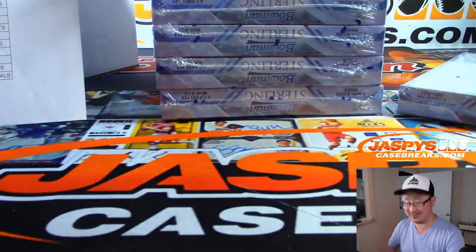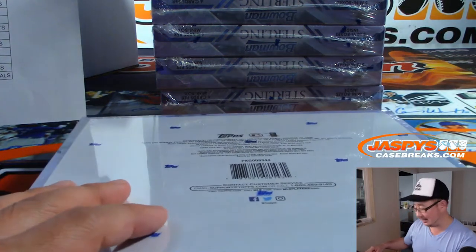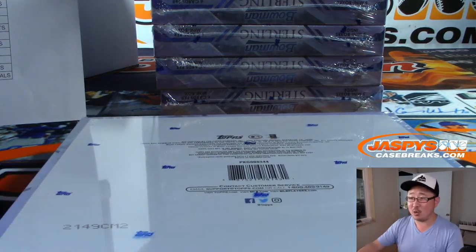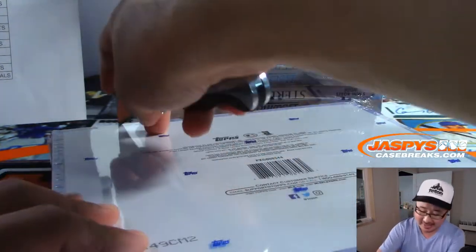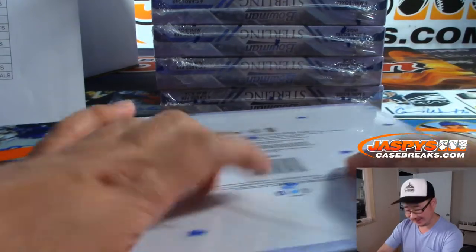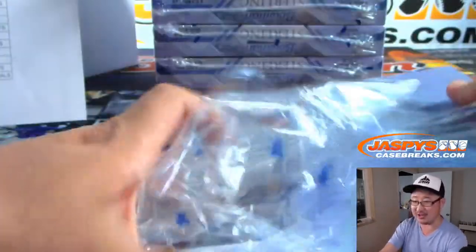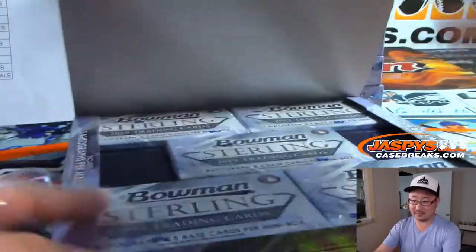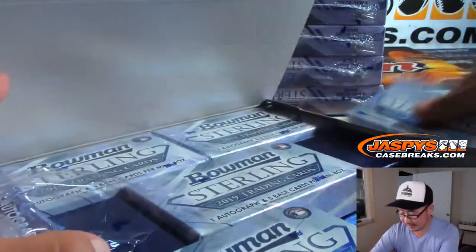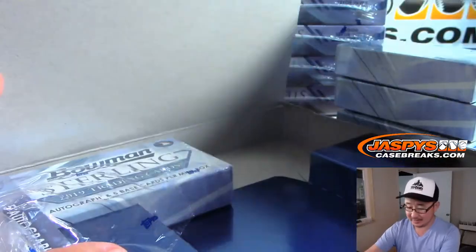Speaking of eBay — some guy is saying sold a LeBron with the title 'LeBron rookie card' and sold it for $160,000. Yeah, well, when you have a hit like that you don't need a great eBay account — as long as the pictures look legit, people will do it. $160,000, that is wild.